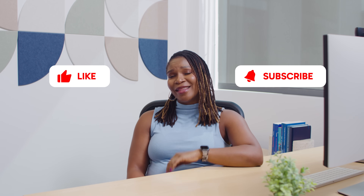Thanks for tuning in to another Shift Tips. If you found this video helpful, give us a thumbs up and hit that subscribe button. See you next time.